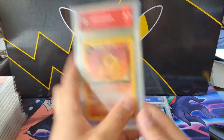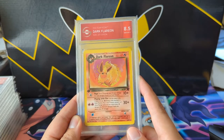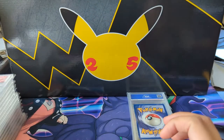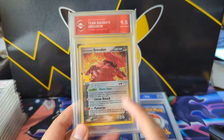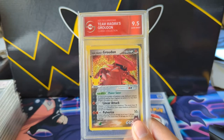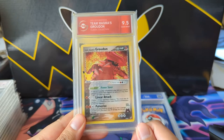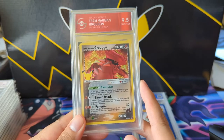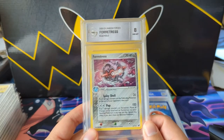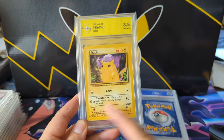I just sorted by ending soonest, put a low bid in, and if I get it cool, if not I don't really care. I ended up picking up a bunch of cards — a nice Flareon. I think I'll complete the classic collection at 9 or 9.5. The Charizard came back as a 9 unfortunately, so I'll be flexible on that. We got the Groudon at 9.5 and some random cards — an EX Unseen Forces Forretress, a base set Pikachu.